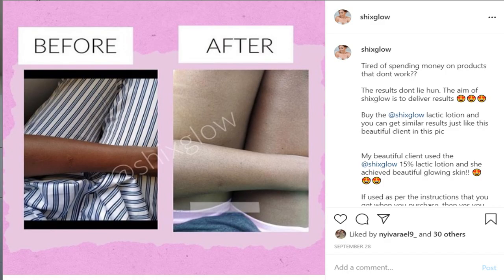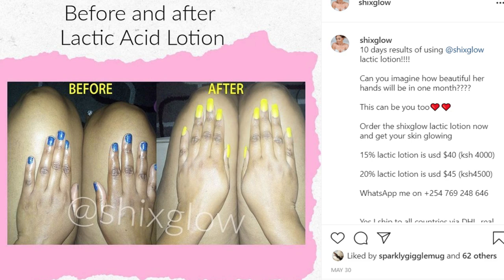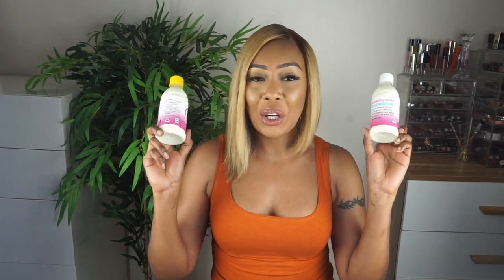I want to show you guys some pictures on the screen of my clients who have used these ones, and I'll show you the before and after pictures. As you can see from these pictures they have achieved amazing results just from using this lactic lotion. It's also very good for dark knuckles — it won't completely clear them up if you don't have a skin lightening lotion, so it's best paired up with a skin lightening lotion.